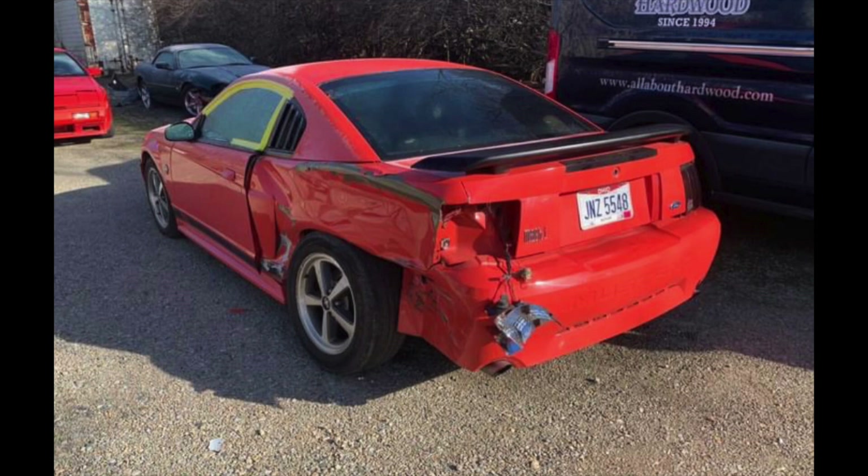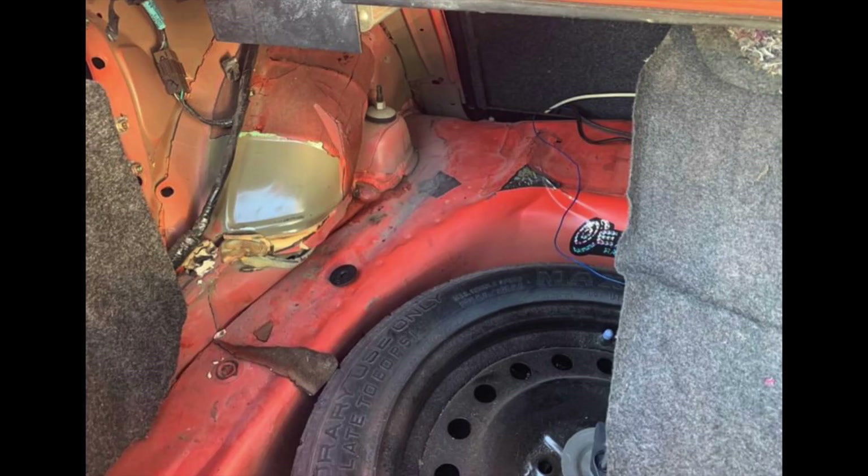Both quarter panels are pretty messed up and the axle is twisted. This car probably cannot be saved. Some people might go to extreme lengths to save it, but the problem is you can see how inside the trunk the damage is so bad that the trunk well where the spare tire is is twisted as well.